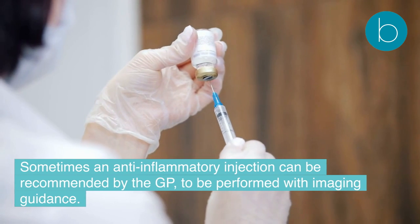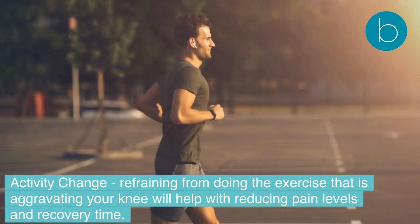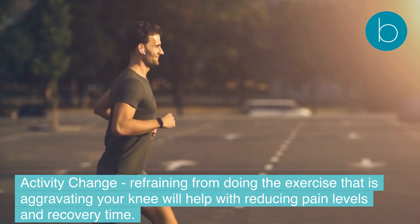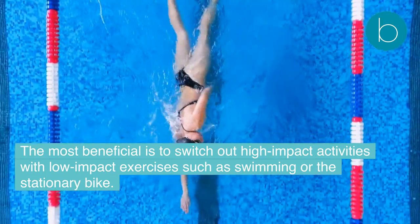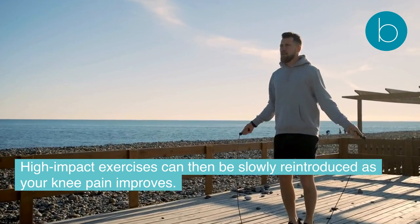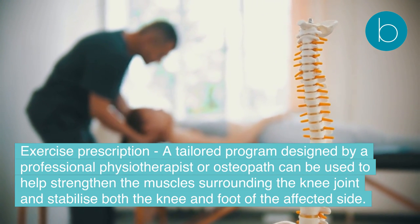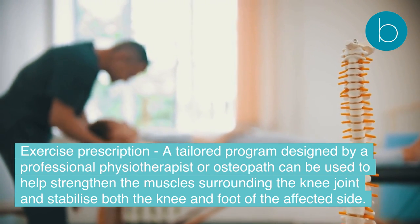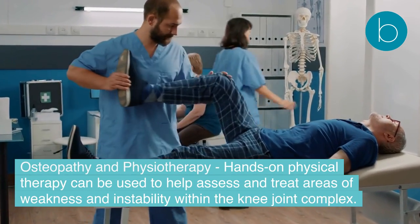Sometimes an anti-inflammatory injection can be recommended by the GP, performed with imaging guidance. Activity change — refraining from exercises that aggravate your knee — will help reduce pain levels and recovery time. The most beneficial approach is to switch high-impact activities for low-impact exercises such as swimming or the stationary bike, with high-impact exercise slowly reintroduced as knee pain improves. A tailored exercise program designed by a physiotherapist or osteopath can also help strengthen the muscles surrounding the knee joint and stabilize both the knee and foot of the affected side.